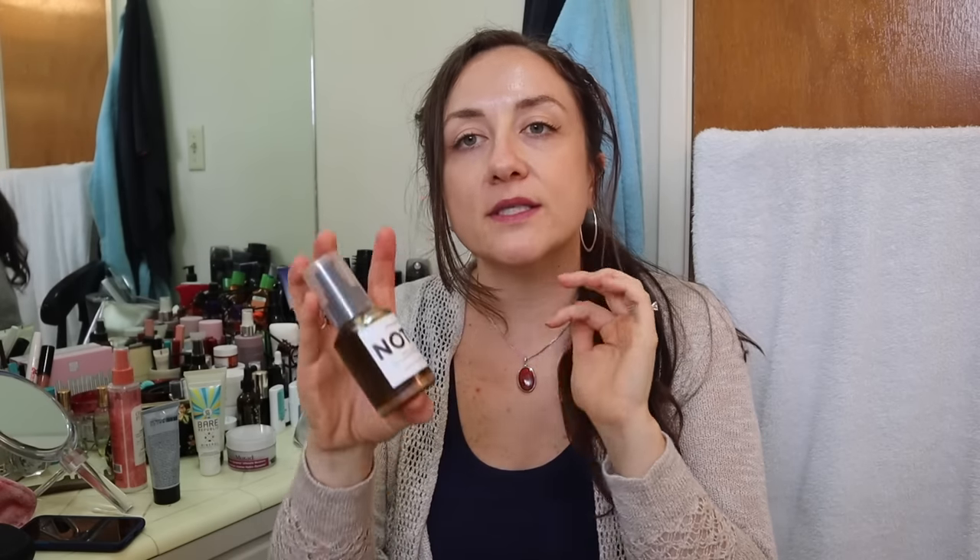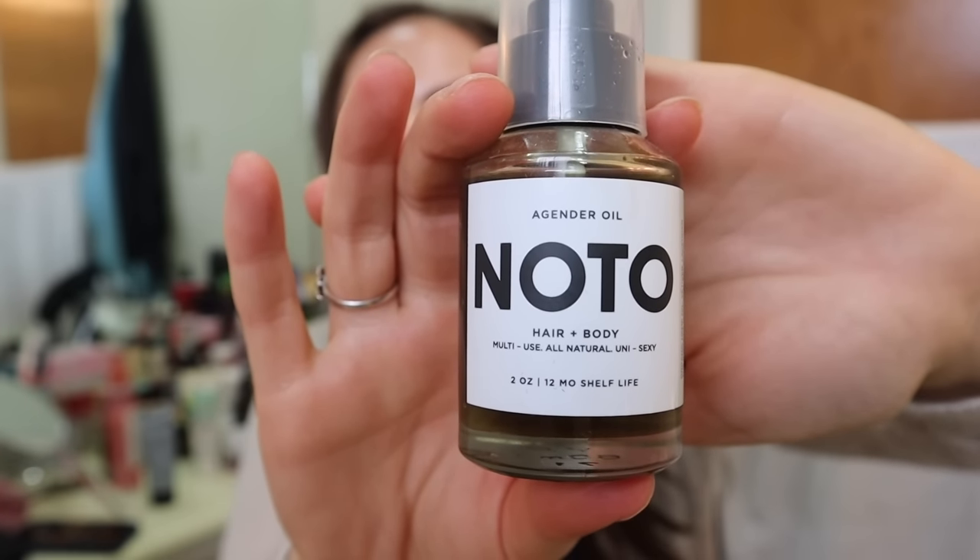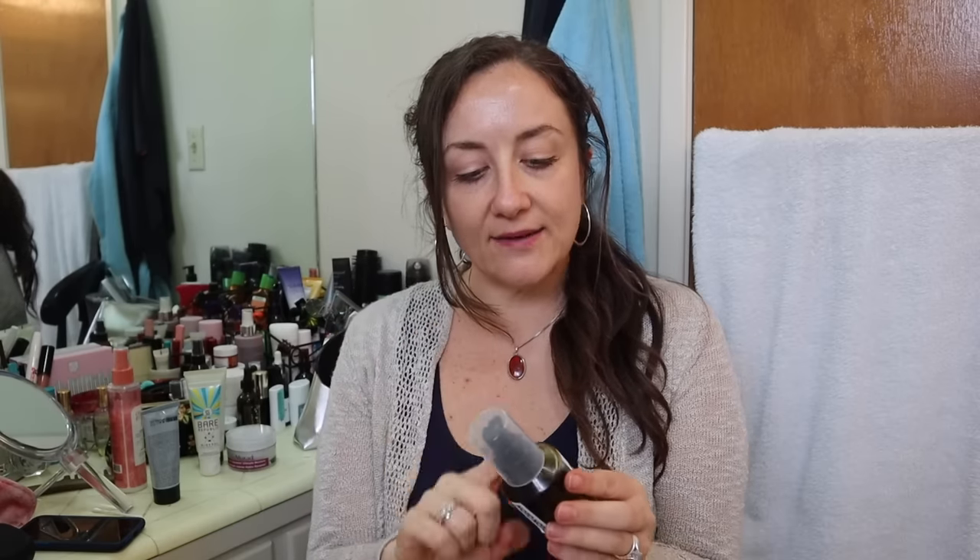Another thing I have here to talk about — I did notice some items from this brand, Noto, in the sale. This is an agender oil for hair and body. I bought this because somebody left an unsolicited comment in the forum during the sale, I think it was the winter edit sale, saying that this was the best oil that they have ever used, hands down — smells a little strong, but it was amazing. So I threw it into my cart, especially because I had done the research on the Noto brand and I really liked what their business practices were, and that is so important to me.